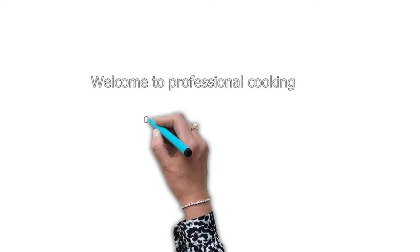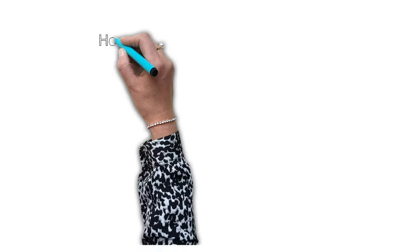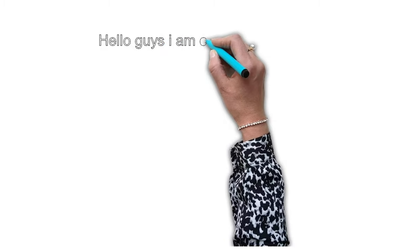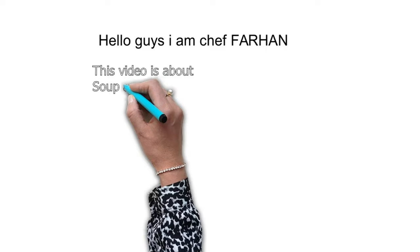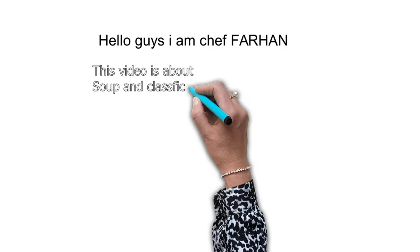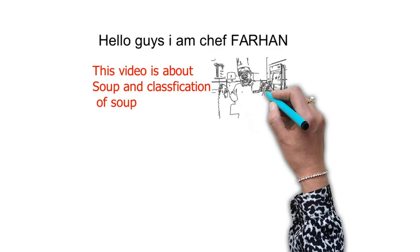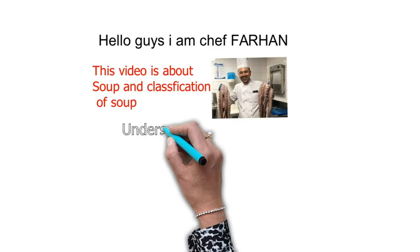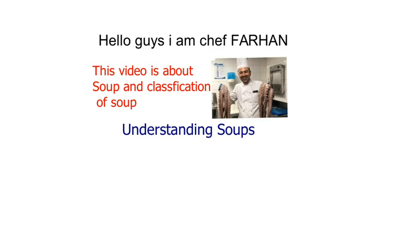Hello guys, welcome to Professional Cooking by Urku's Kitchen. My name is Chef Farhan. This video is about soup and the classification of soup. Let's move on — what is soup? Let's understand.